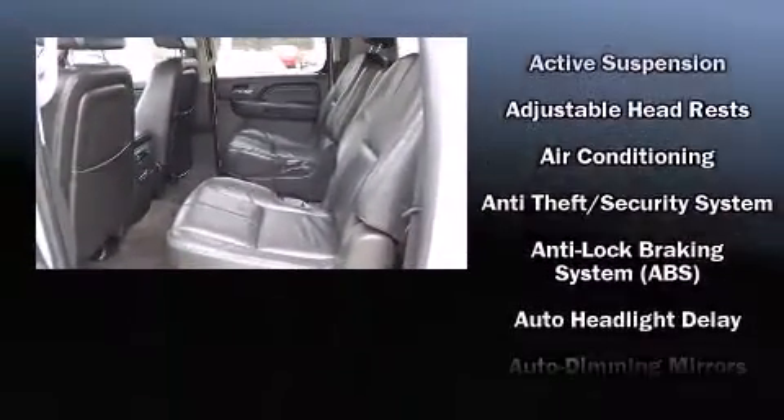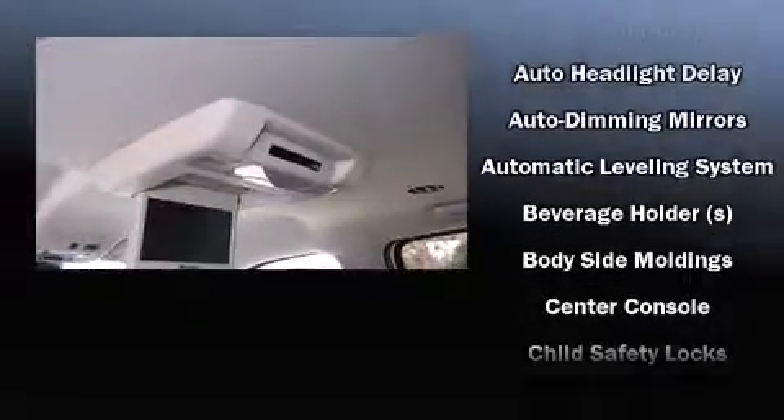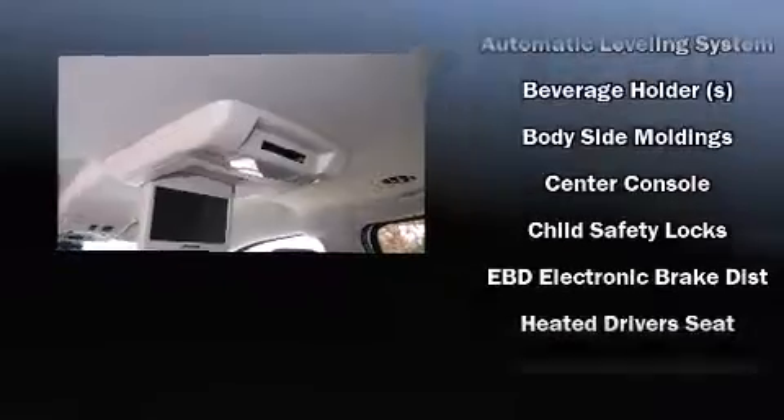Passenger security is always assured thanks to various safety features such as dual front and side-impact airbags with occupant sensing airbag, and head curtain airbags.